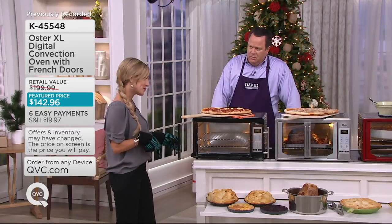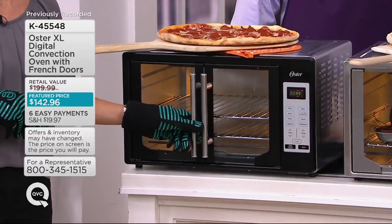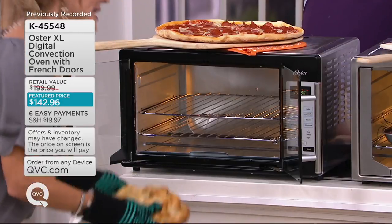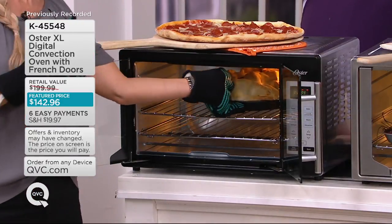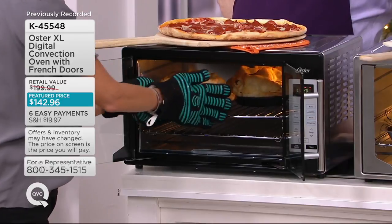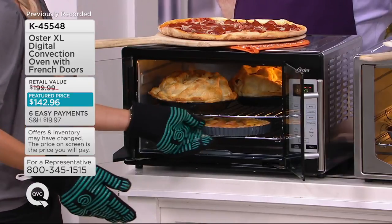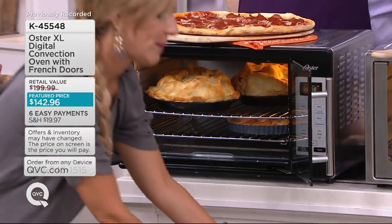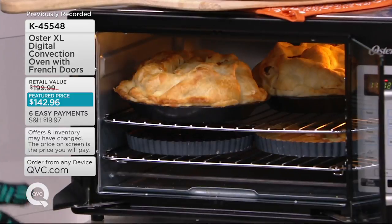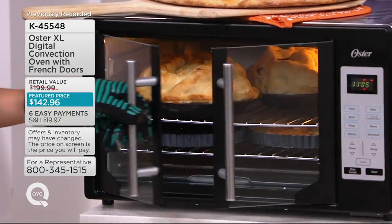It depends — some years I host, some years we go to family. This year everyone will be coming to our house, probably right around 20 people. With that being said, would an extra oven be helpful? This came into my life last year right around Thanksgiving time. I have always wished for a secondary oven. Thanks to the Oster countertop oven, this made my life so much easier. I was able to cook my turkey and my ham in my wall oven, and all the sides fit in here. When my guests brought appetizers, we were able to keep them in here to warm, and I was able to get the whole meal out on the table at the same time.